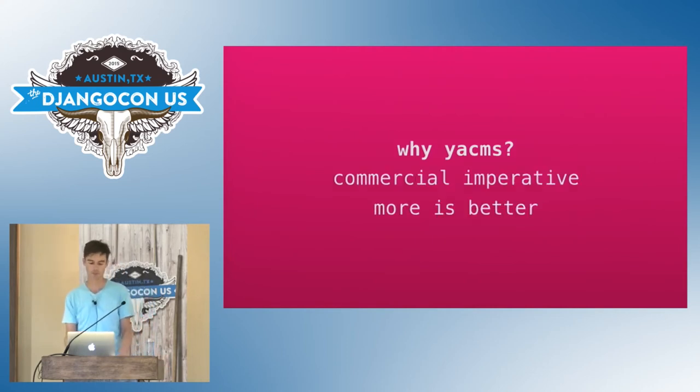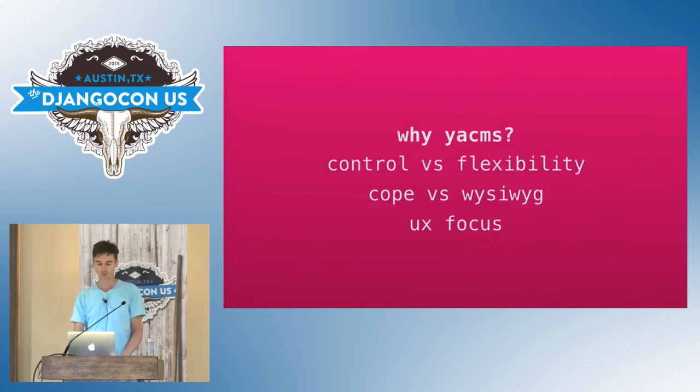One difference is around control versus flexibility — a bit similar to the Drupal point. Wagtail gives you less flexibility from an administrator's point of view, and hands control to the developer. New fields are defined by developers, we use migrations to make changes, and we use standard Django templates — the tools you're used to working with. Django CMS focused recently on front-end editing and WYSIWYG editing, which is appealing and works in lots of situations. But we follow more the so-called COPE model — create once and publish everywhere — which means having a more focused editorial interface that enhances the authoring experience.